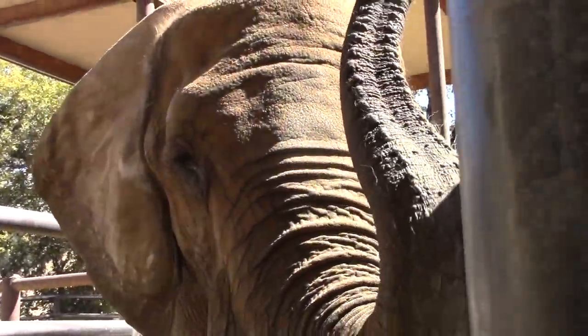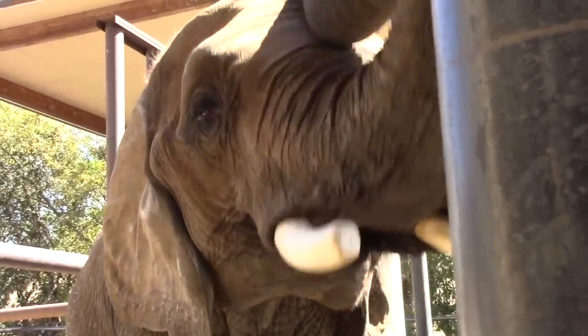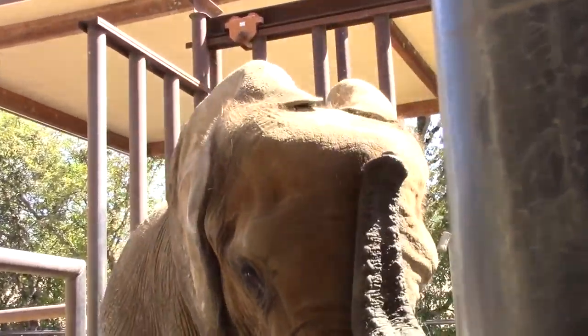This elephant is Valerie. She's trained. Look closely to see her treat fly into her mouth.